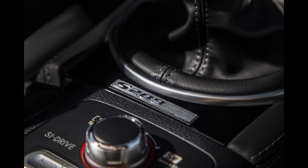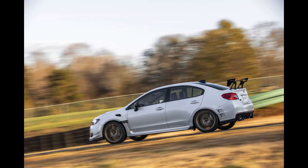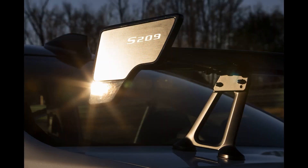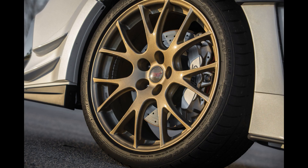The S209 is the fastest, best braking, and best handling STI model ever made, and now it's finally here. It's available in two vibrant colors: WR Blue and Crystal White Pearl.